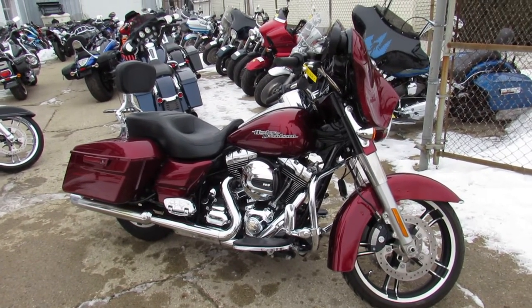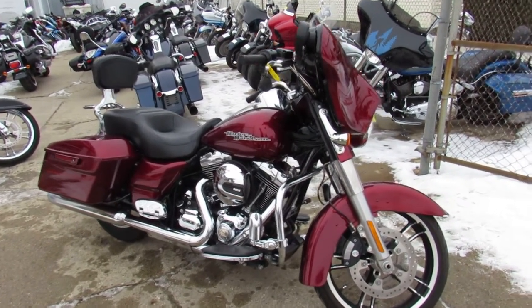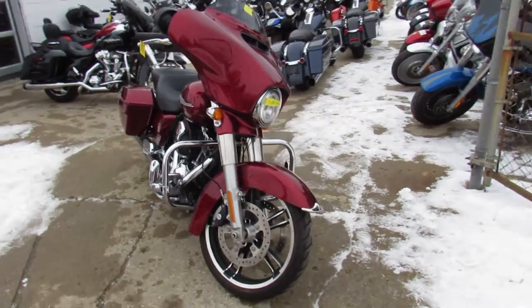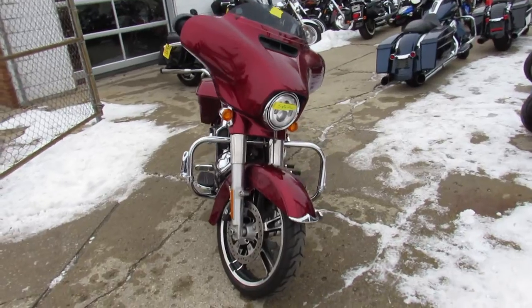Hey guys, it's Approval Power Sports. We are sick and tired of doing these videos, but we got a ton of bikes in here, so we are gonna sell them. Anybody looking for a bike, we got them.